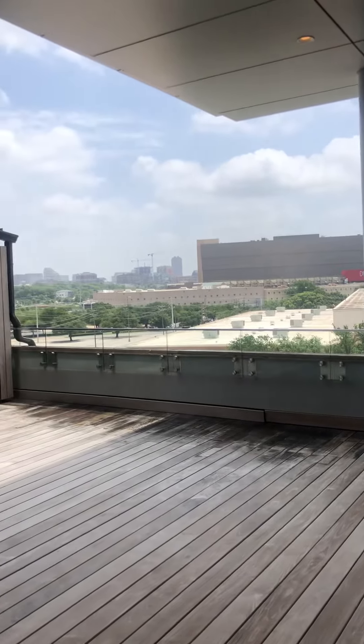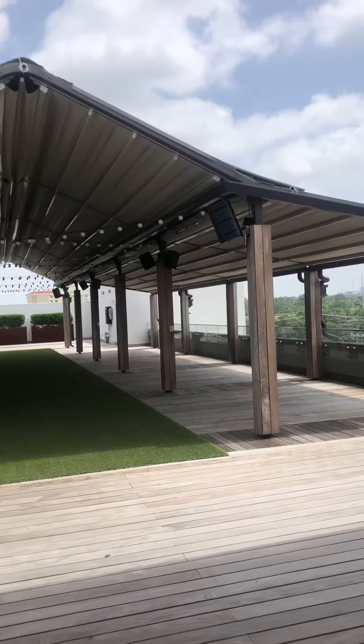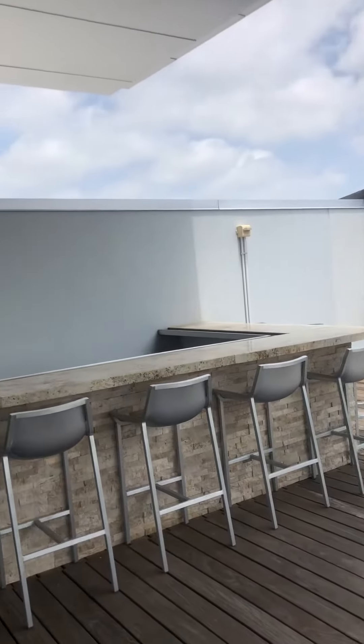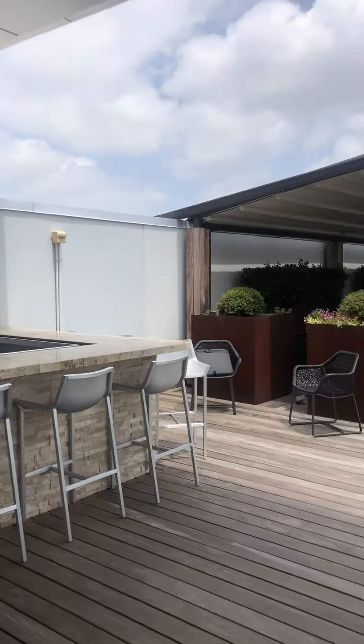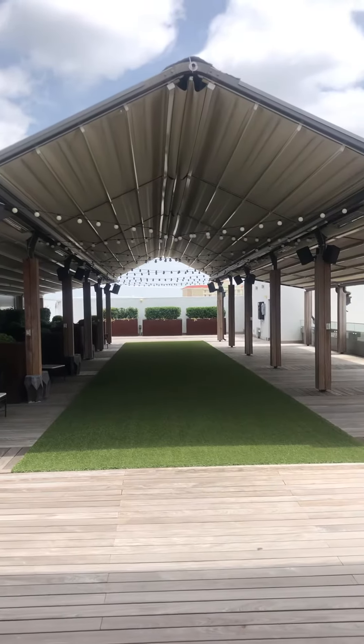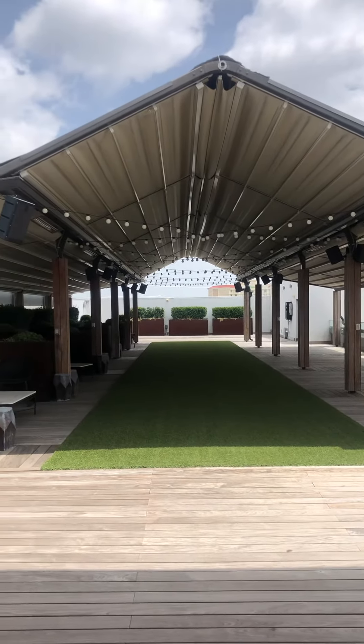This is the terrace — all outside. A small permanent bar. We tend to do a lot of wedding ceremonies out here and receptions, and a lot of groups love to have their meals up here as well.